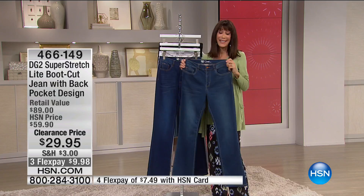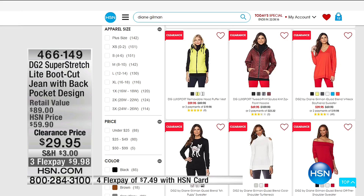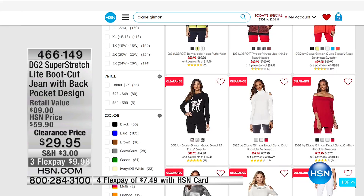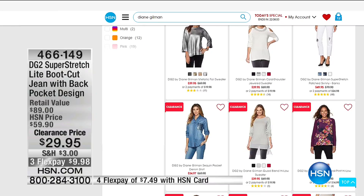You can go to our website — hsn.com — and check out a crazy amount of clearance items from Diane and a little bit of everything: some jeans, great tops, fabulous sweaters. The kitty sweater — we all love that one. A lot of your favorites are there. And keep in mind these are all clearance items, which means once you spend $75 today...